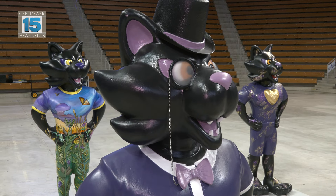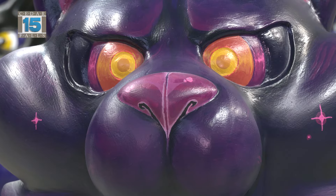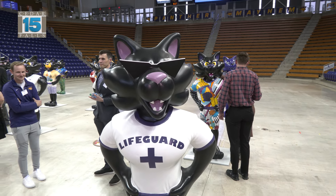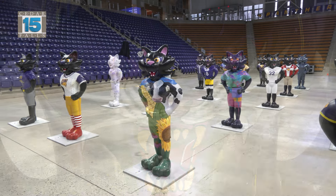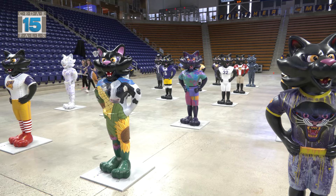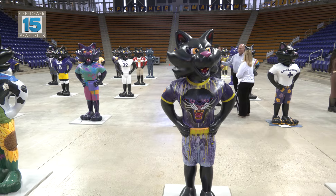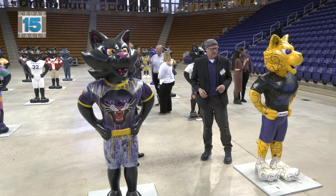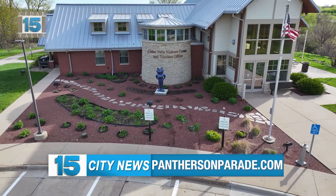Panthers on Parade is definitely a tourism draw. We know alumni will come back, and we'll let prospective students and families know this is something great to do while visiting so they can see the whole community. People will drive in for this — whether they have a connection to Cedar Falls or just love public art and love seeing something unique to a community. Even beyond the October deadline, we're going to keep track of where all of these Panthers are and keep sending people their way. For all the details on this community event, check out panthersonparade.com.